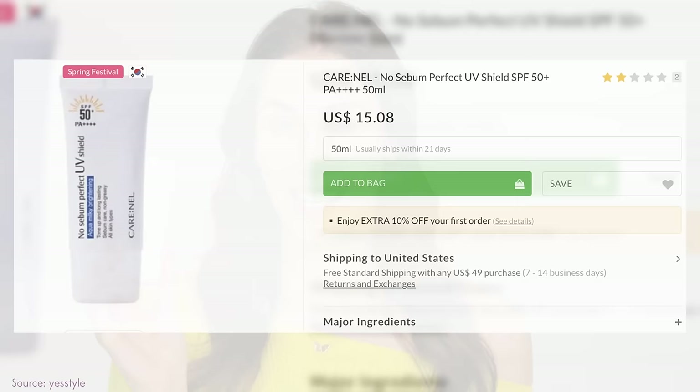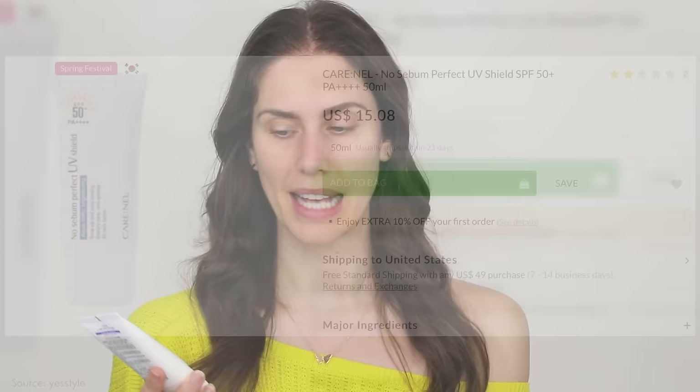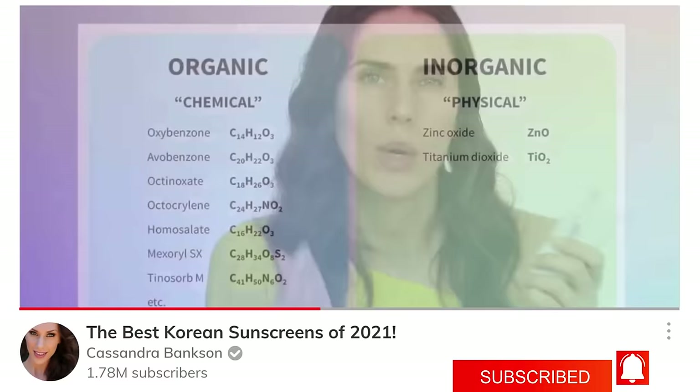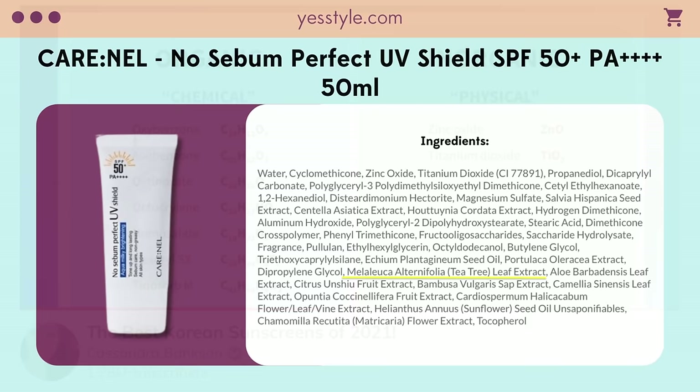Let's start in K-beauty. This is the Carnell No Sebum Perfect UV Sun Shield with SPF 50 PA+++++. It says it is milky and brightening, and it literally says no sebum — and it delivers. I have never met a truly mattifying acne sunscreen, but this one sure does come close. Whether you're oily and acne-prone or dry and acne-prone, this sunscreen is fantastic. It's a mineral formula, so it's less likely to sting the eyes and open blemishes. It takes a little rubbing to blend in, but it goes on really sheer. On top of that, it has tea tree, which is antimicrobial and antibacterial, making it an excellent choice for someone who is acne-prone.